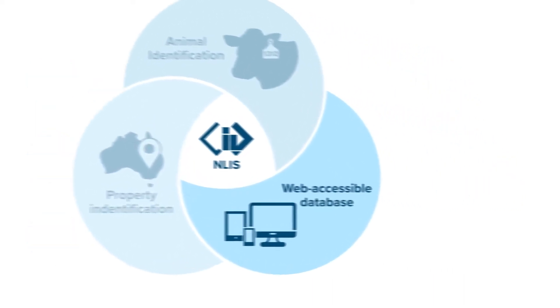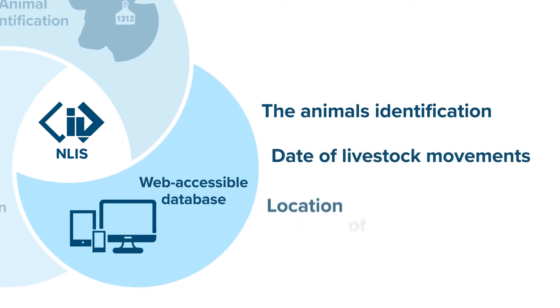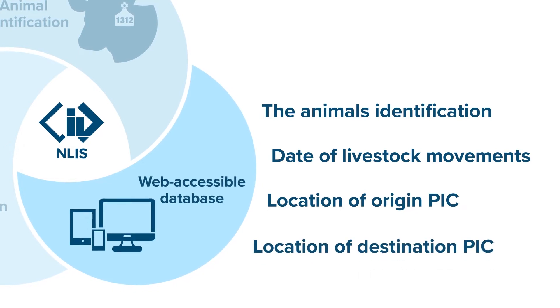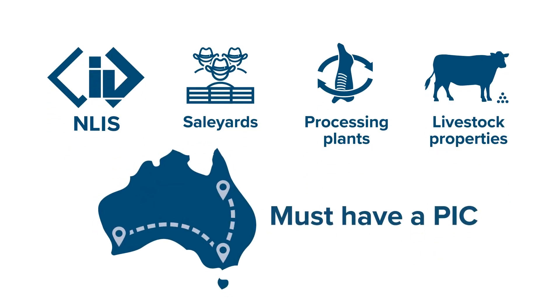This centralised database records the animal's identification, the date of livestock movements, and the location or PIC they're moved from and the PIC they're sent to. All sale yards, processing plants and livestock properties must have a PIC.